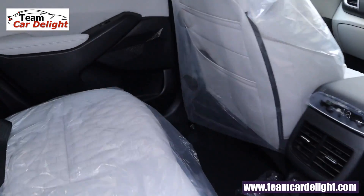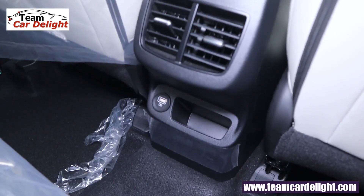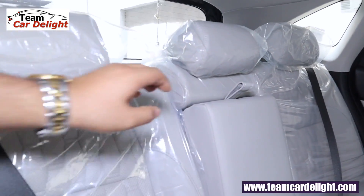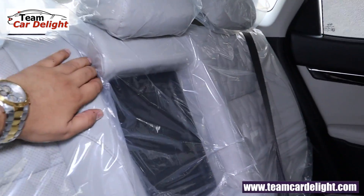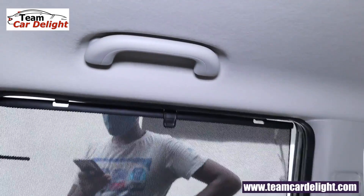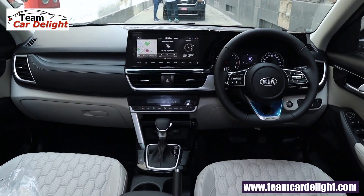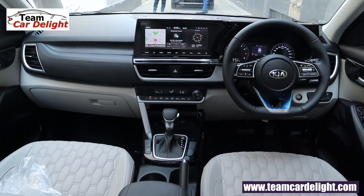Seltos also features scuff plates, front seat back pockets, rear AC vents, air purifier with AQI display, and illuminated USB charger. The rear seat offers three adjustable headrests and a center armrest with twin cup holders. Reclinable seats recline at 32 degrees and 26 degrees. There are grab handles with and without coat hangers and twin LED cabin lamps.